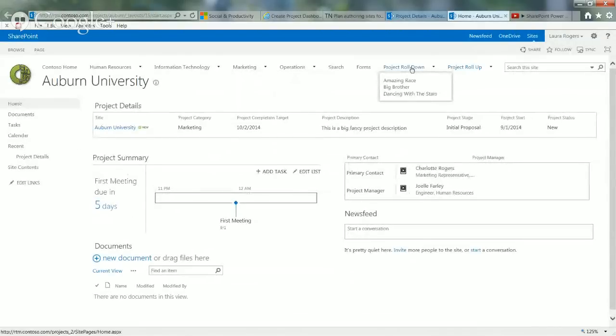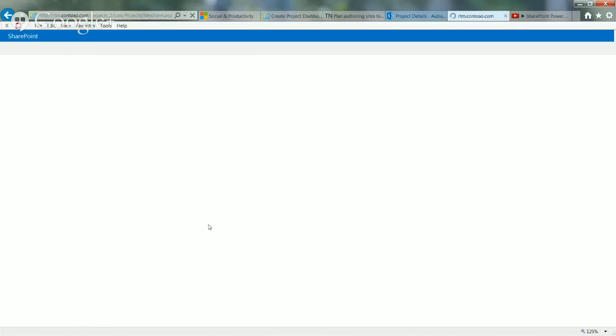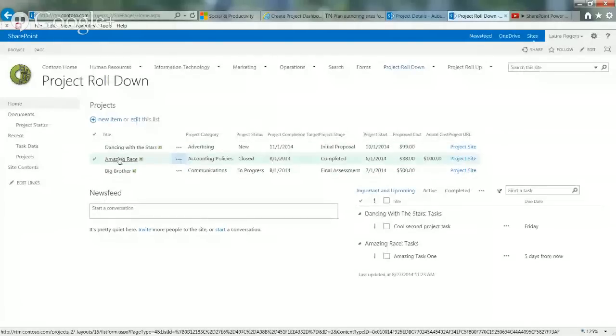With the project roll-down, you can create as many views as you want — grouping, filtering, sorting, all that fun stuff you would normally get. As Joelle said, you could have a workflow that creates a sub-site when you create a new project. It would automatically generate that sub-site based on the URL you put in, making it more automated. The idea is that you have one list at the top level with a sub-site for each project, and the metadata about each project only exists at that top level.